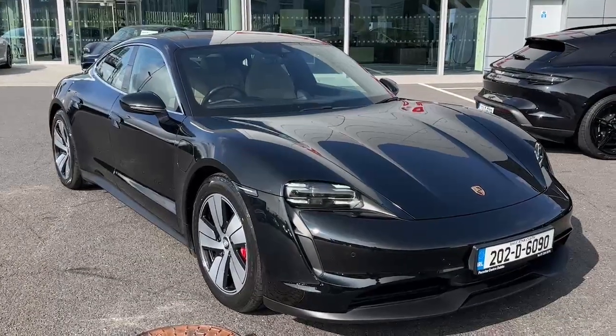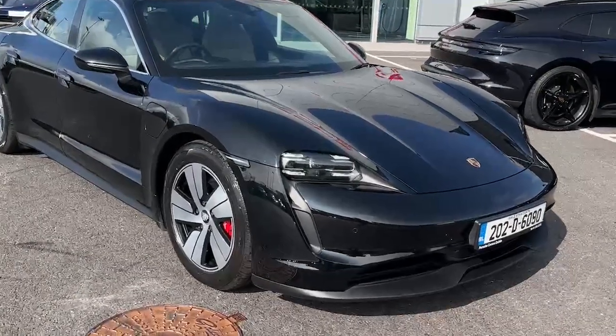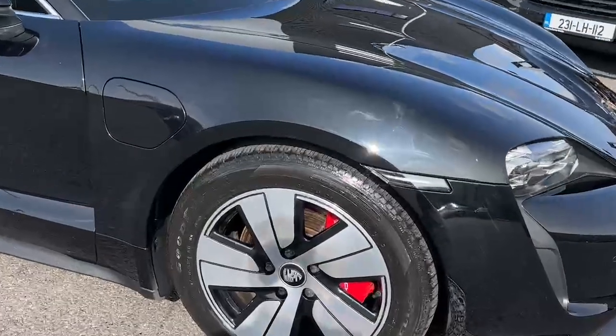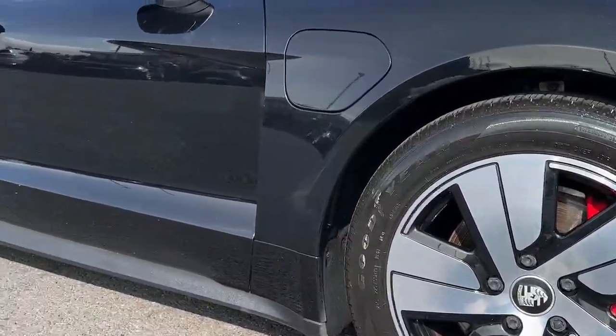Hello, it's George here from Porsche Santa Dublin and today I'm going to be showing you the Taycan 4S in black. The Matrix headlights in the front, and the 20 inch Sport Aero design wheels with the red brake calipers which go really well with the black paint.